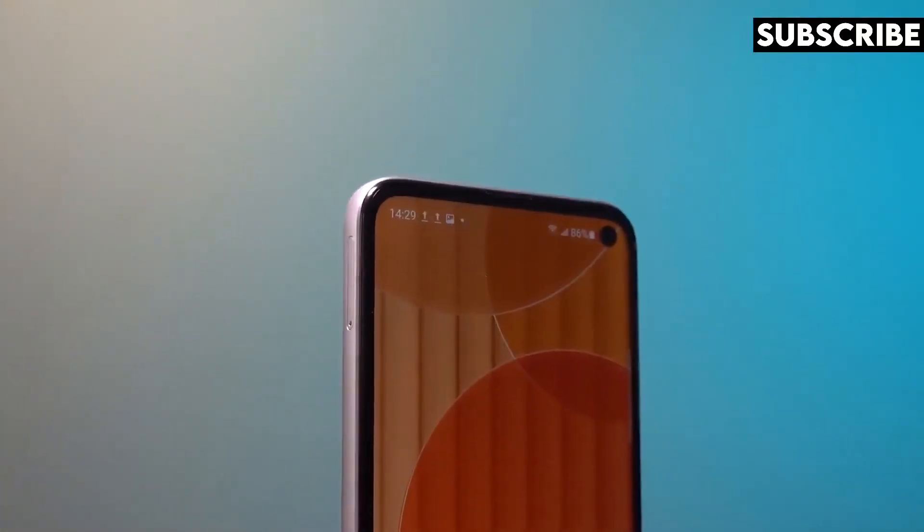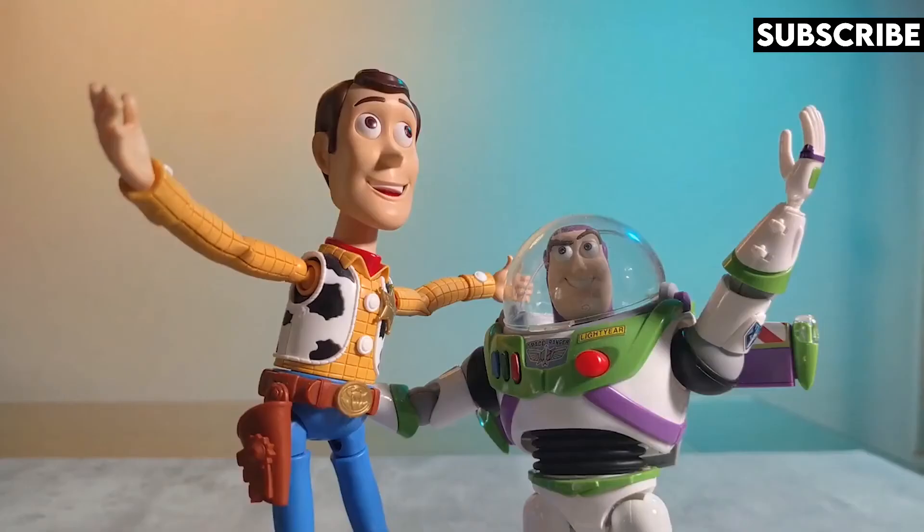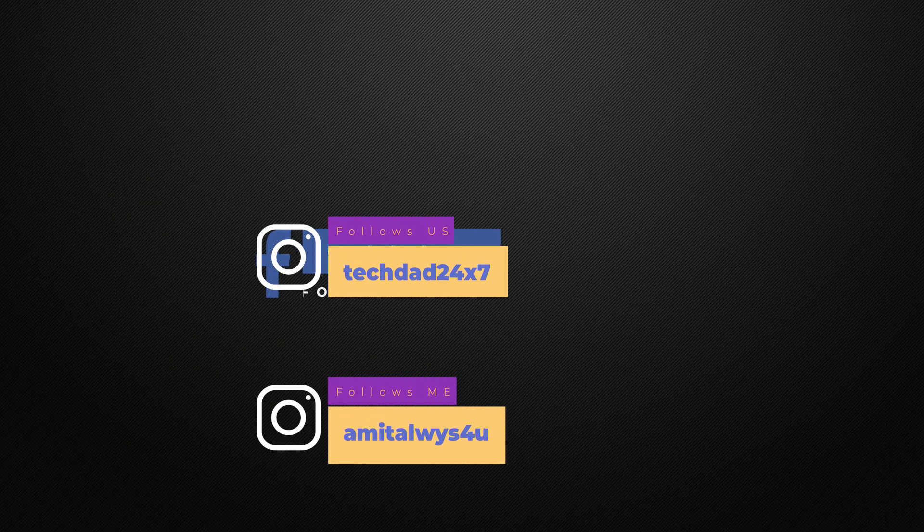Thank you guys for watching this video. If you like our content, please like our video, share this video and subscribe to our channel. Comment what you think below. If you're watching this video on Facebook, please like our page TechDag. And if you want to follow me on Instagram, my Instagram ID is on the screen. This is Amit and I will see you guys in the next one. Till then, bye.